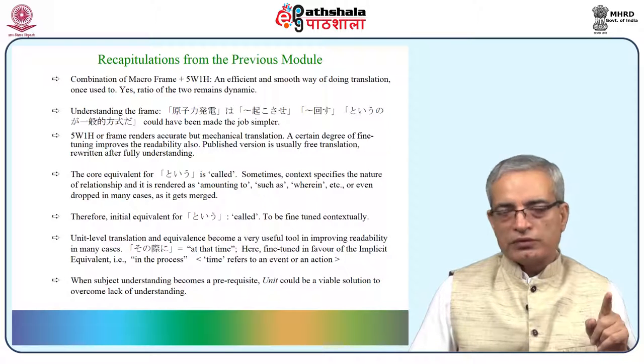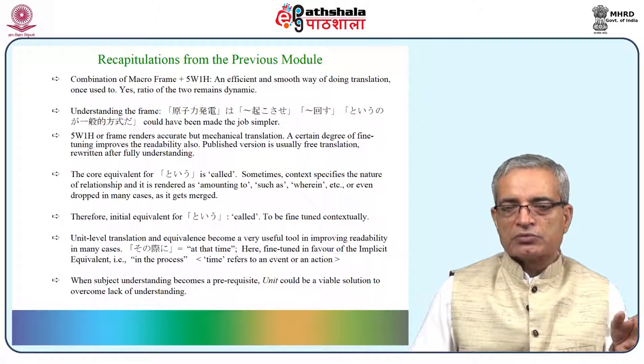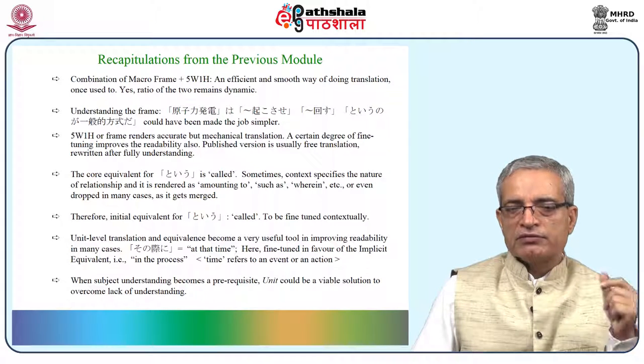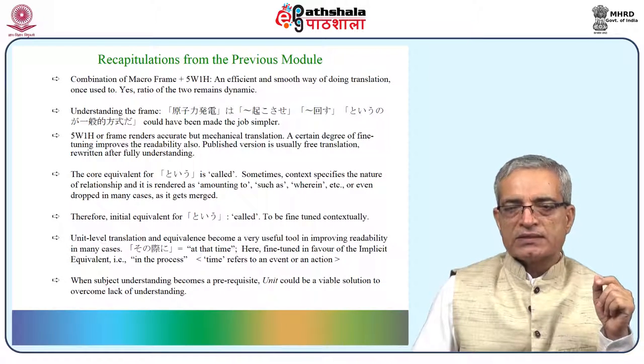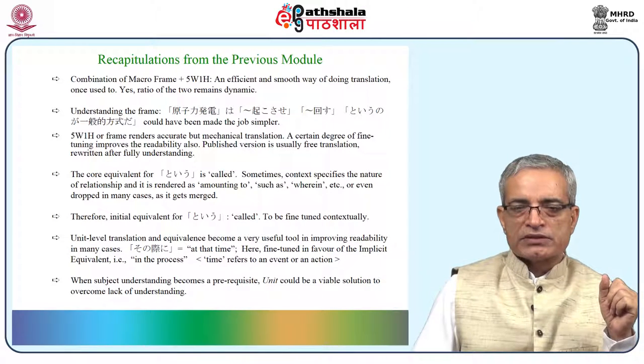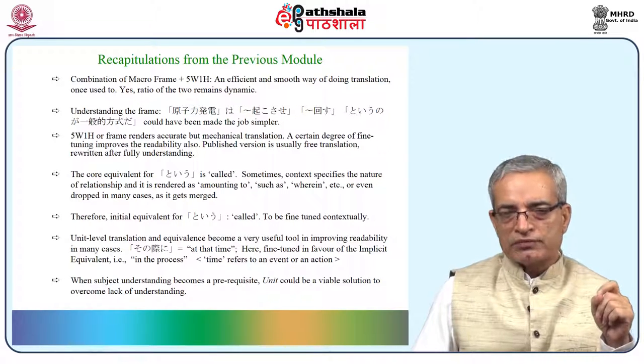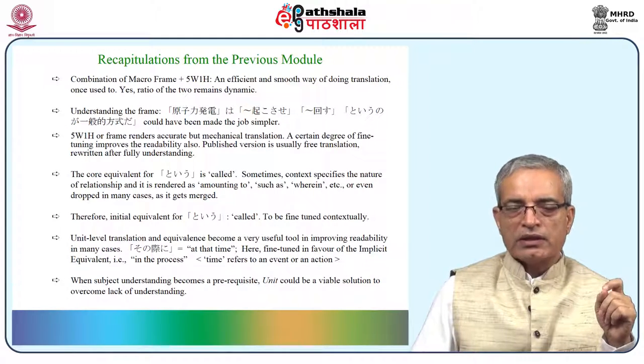The core equivalent for TOYU we concluded in the previous module is 'called,' and depending upon the context or the relationship of elements it can be translated through various equivalents — we found interesting ones such as 'amounting to,' 'such as,' 'wherein,' or even dropped in some cases. Therefore, whenever TOYU comes, start translating it as 'called' and it can be further fine-tuned contextually.